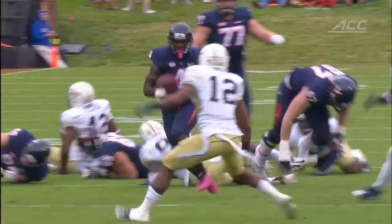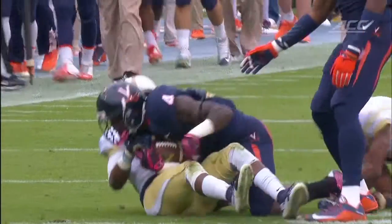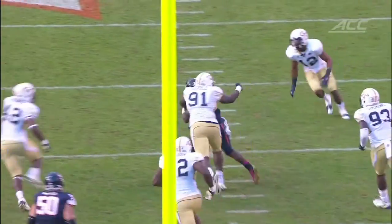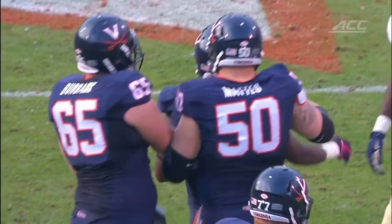They use running back Taquan Mizell, who is their leading rusher and also happens to be their leading receiver. What they do is get him out in the flats — they like to run bubble screens as an extension of their running game outside, stretching the field horizontally. The Blue Devils need to match Virginia's physicality up front through the offensive line and take away the running game in the middle, so the defensive backs can be keyed in to making tackles in space on the perimeter, effectively shutting down the Virginia offense.